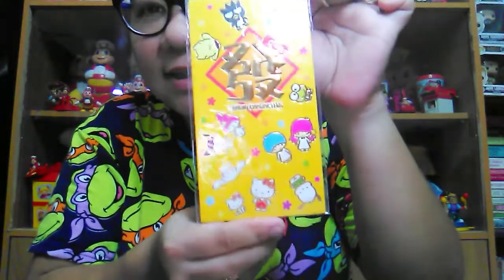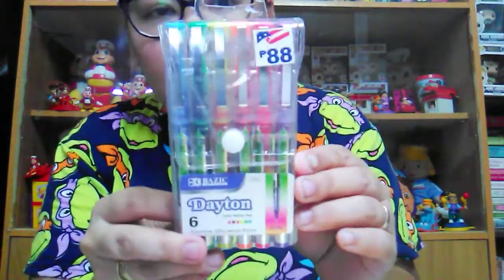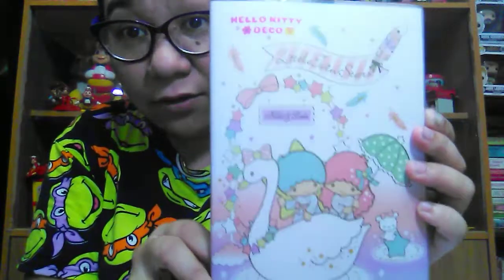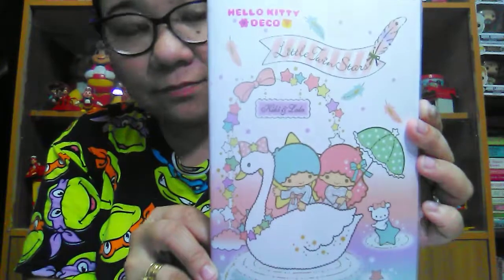She also got these pens — there are six colors for 88 pesos. And she got this Sanrio Little Twin Stars notebook for Sophie, also 88 pesos. Those things are my sister's.